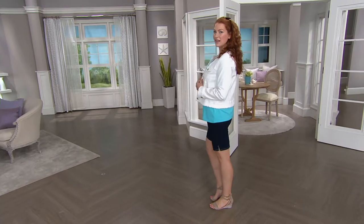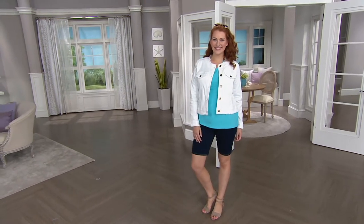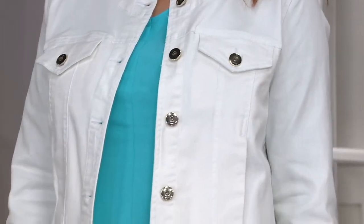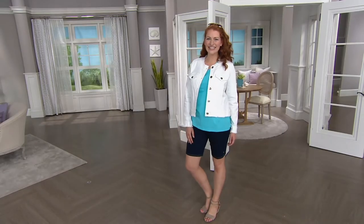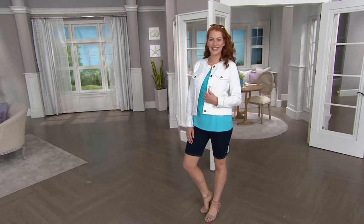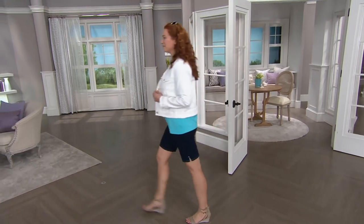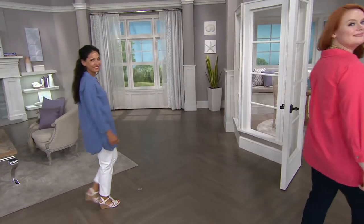Coming up in about eight minutes we have the very popular customer top-rated fringe denim jacket — people love it. From Kim Gravel, sixteen nineteen on easy pay, item number 828902. People are really loving the denim. I love how every single piece from your wardrobe collection greets me with a little bell detail on the tag — it's such a nicely done little thing, just a detail that makes it special.